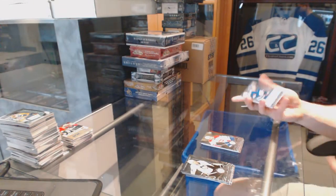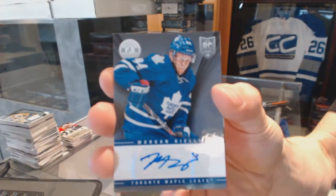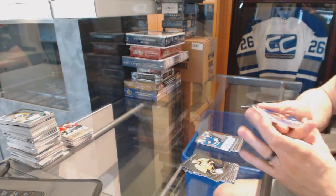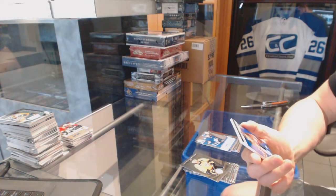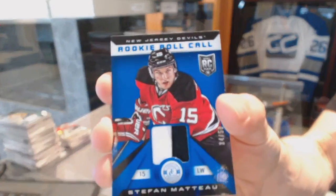Working for the Canadiens, Alex Galchenyuk. And an autograph for the Toronto Maple Leafs, Morgan Riley. And we've got a rookie roll call jersey prime numbered 34 of 50 for the New Jersey Devils, Stefan Matto.